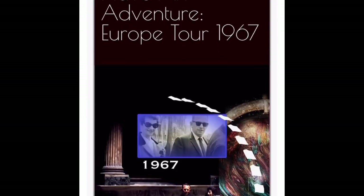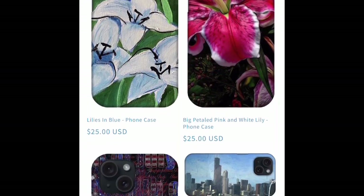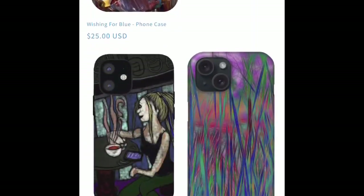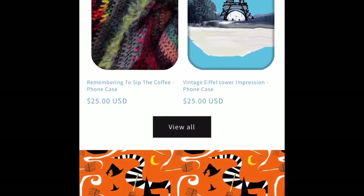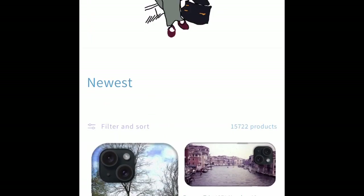Hello and welcome to New Products Weekly for the week of October 2nd, 2023 at Blue Daisy Emporium, Cindy Boyd Artist Store Art Blog.